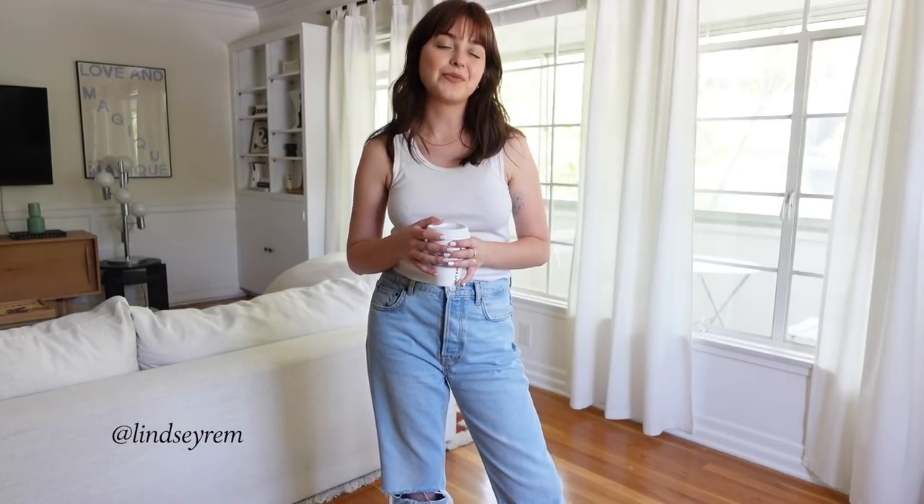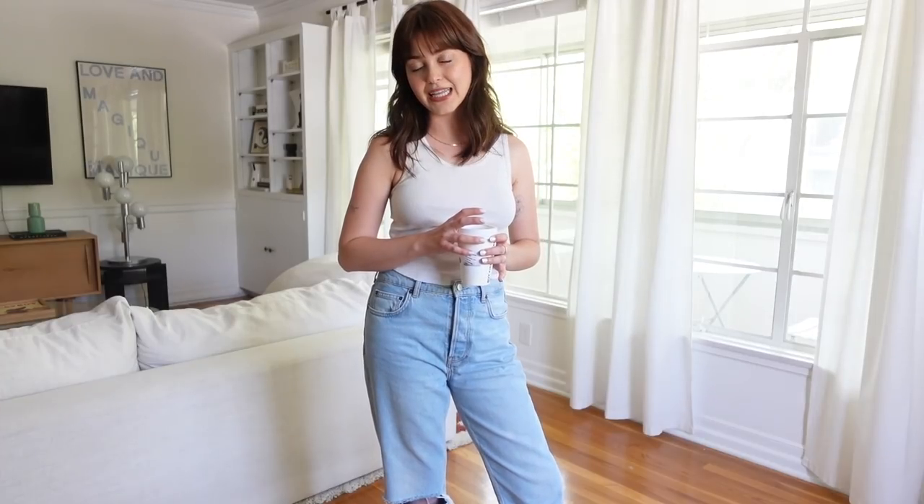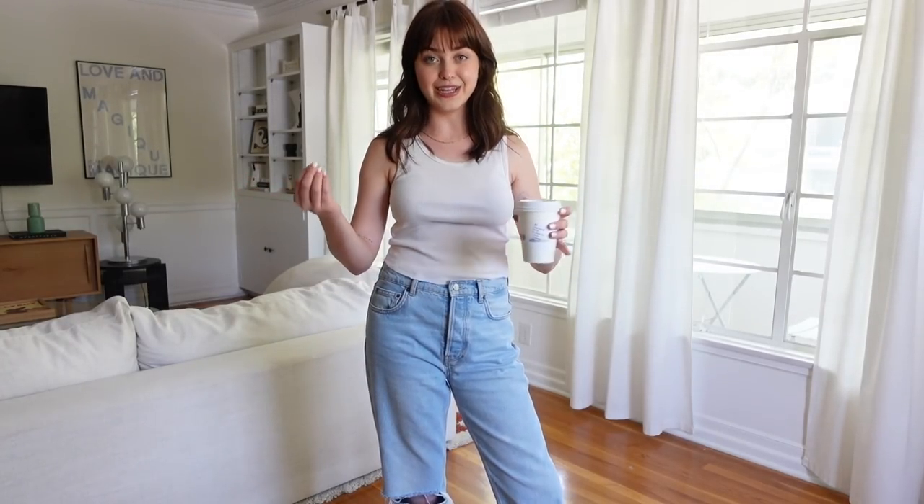Hi guys, what's up? It's Lindsay and welcome or welcome back to my channel. Today we are going to be styling outfits for spring 2022 because I love spring fashion. Transitional seasons are just the easiest — there's the most variety. You can wear jackets still but also sandals and shorts, and it's just the best.